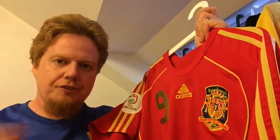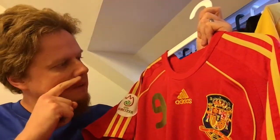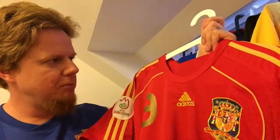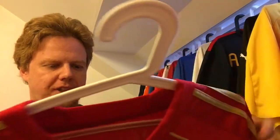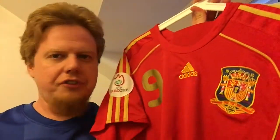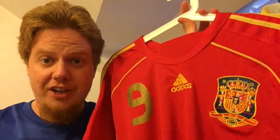I got this off eBay after they won the Euros. It was a little bit challenging to get this jersey because at first I got it and it was a youth size — it just didn't fit me. This is still very tight, but from what I can tell it's legit. I saw a similar one, so very happy about that.